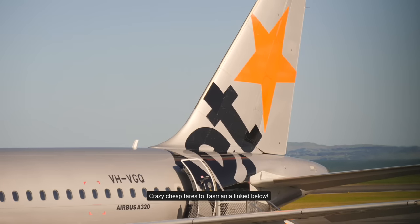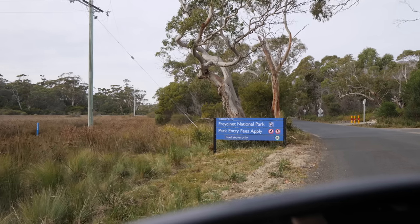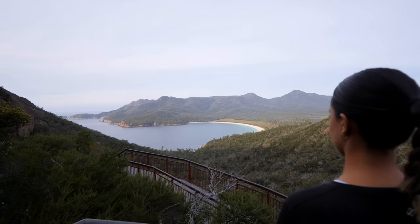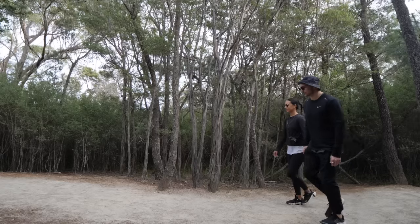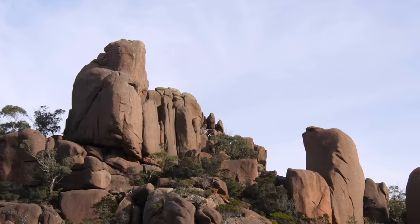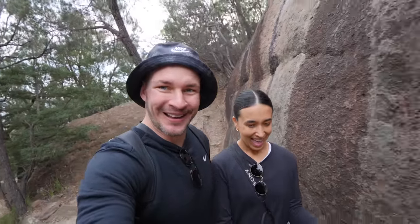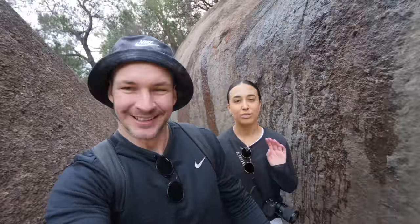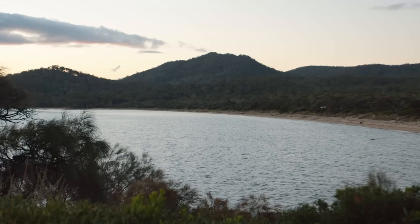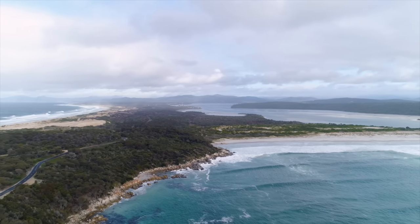First up, Freycinet National Park and Wineglass Bay — one of the most photographed spots in Tassie for a good reason. There are so many incredible hikes and trails but we were recommended a short but rewarding walk. We're on our way — steep climb — but we're heading to the Wineglass Bay lookout. It's 1.3 k's each way so it should take just over an hour. We're climbing between boulders and we've been told that once we get to the top there are the best views in Tasmania. Freycinet National Park is full of out-of-this-world scenery and stunning beaches, but Wineglass Bay hits different and you'll see how it got the name soon.